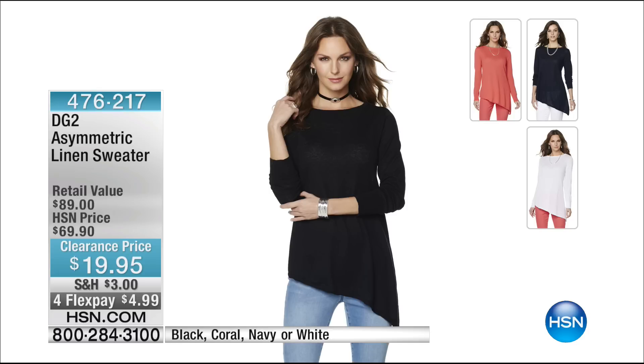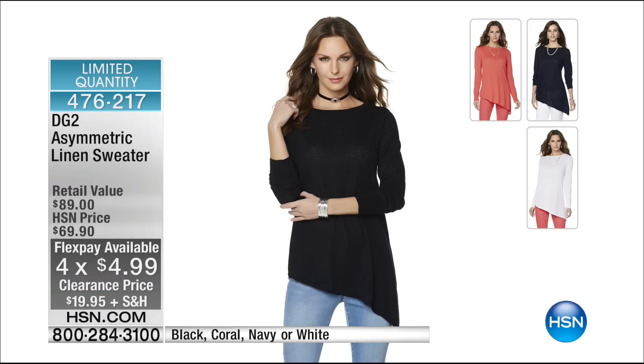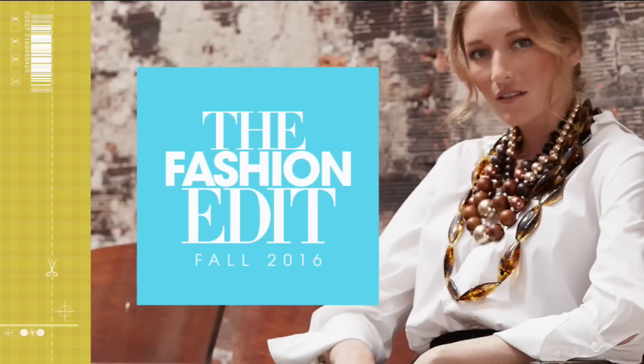All right, we want to take a quick look at something we showed earlier — this is our asymmetric linen sweater from DG2. It is $19.95 — a fantastic, flattering way to transition into fall. It has full-length sleeves, a nice round neck with that asymmetrical hem. We have it in black, navy, coral, and white. $4.99 to get home on four flex. We have very, very limited quantity in these. So if you're looking for a beautiful, lightweight, breathable linen sweater, definitely pick this up. Do not wait. Maybe even get a couple of them.